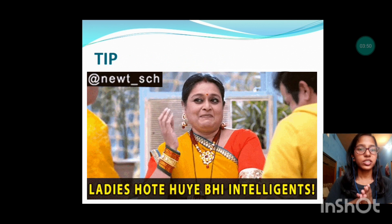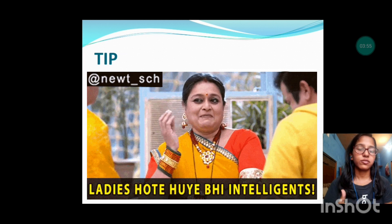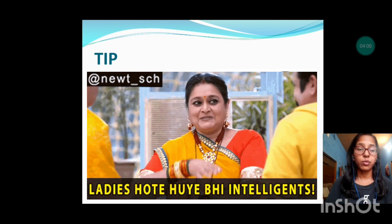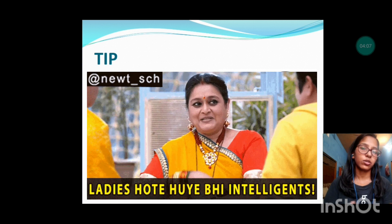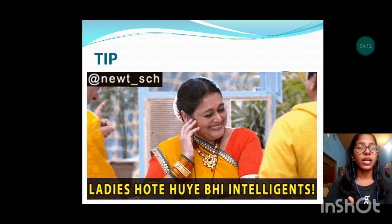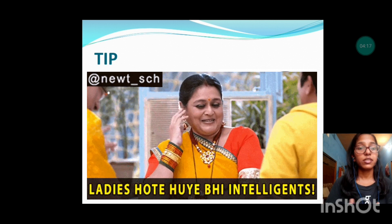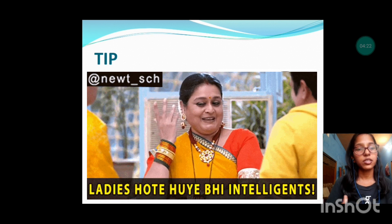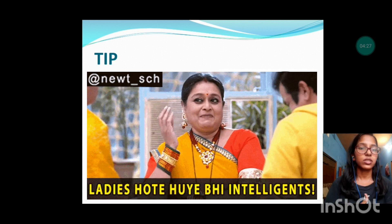Before proceeding, I'd like to give a tip regarding the abstract or research proposal. Though only the abstract was required to be uploaded and during the interview they didn't ask for a full research proposal or PPT, I suggest you should still prepare the detailed research proposal. When you discuss each and everything in detail, you will have deep knowledge about the study you want to conduct, which will be very helpful during the interview.